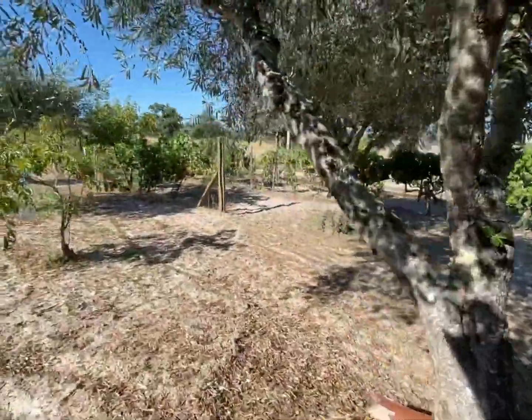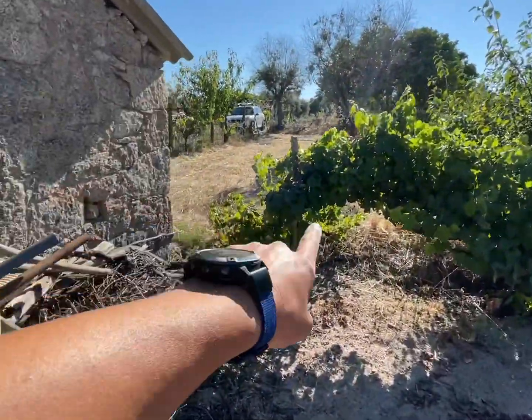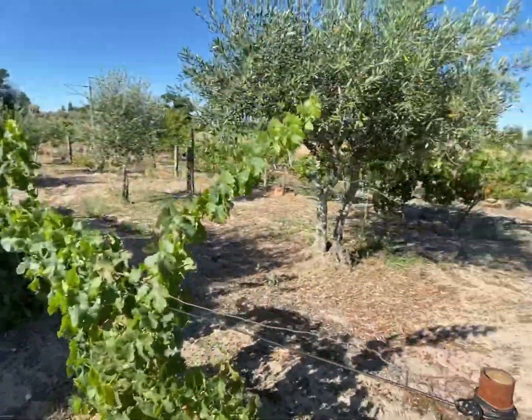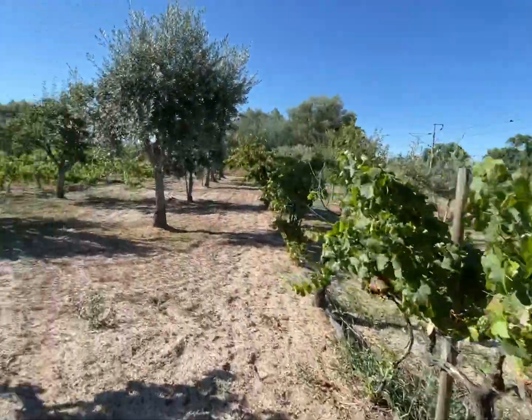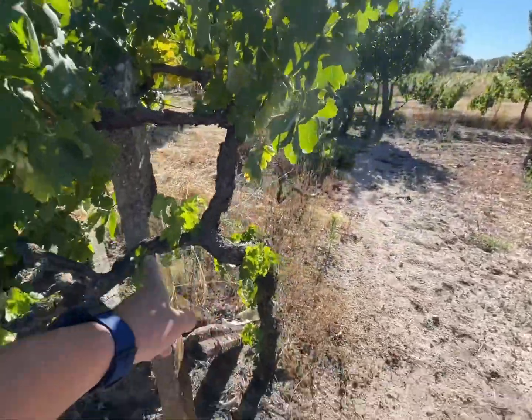It's a rural construction. Continuing the property here near the house, if you see, the border is near the house, and continuing you have vines and olives. Here the property opens a little.